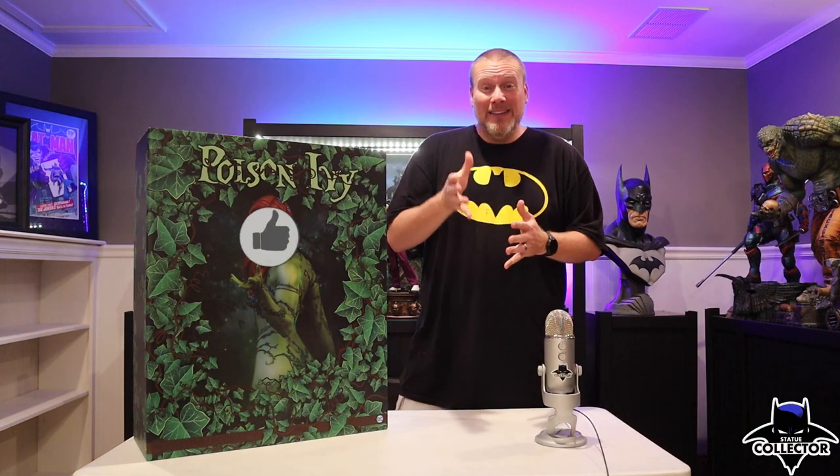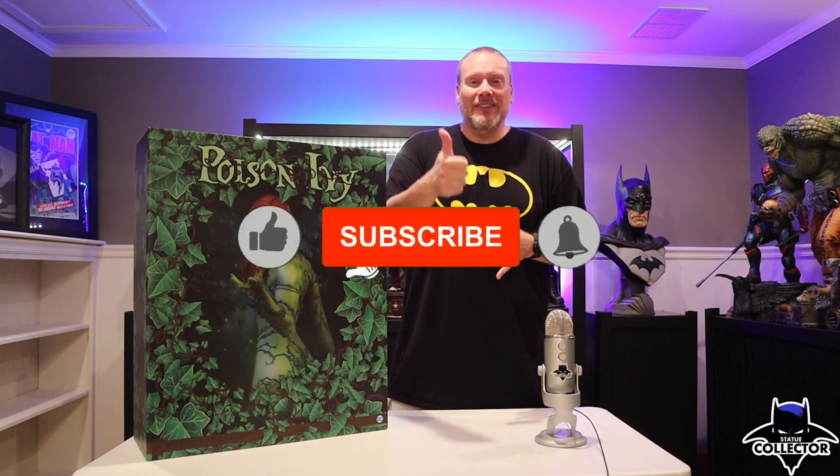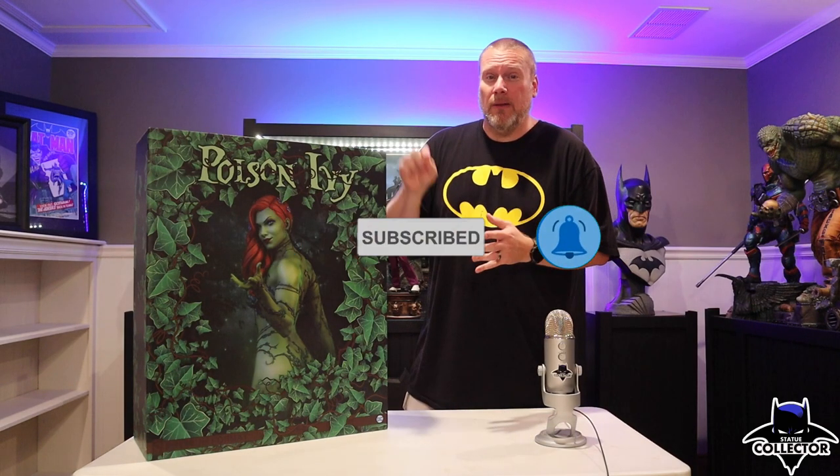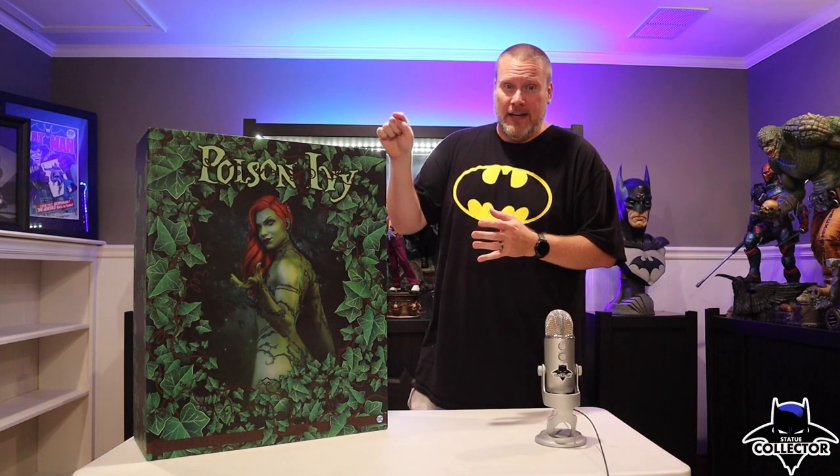But before we do that, if you are new here, please hit the subscribe button, also hit the like button, and if you want to take it one step further, please hit that notification bell and make sure it says all notifications — that way you get all of our videos firsthand.